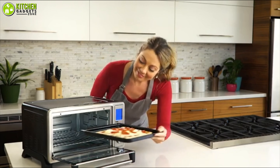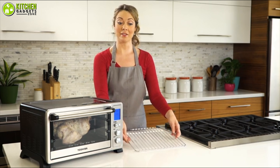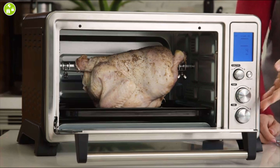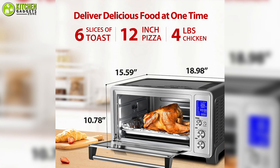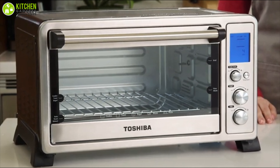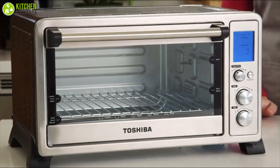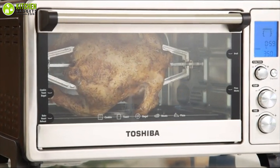It features 1500 watts of power with a convection fan which circulates warm air to ensure a faster and more balanced baking experience. As it has a fairly large interior, you can easily fit up to six slices of bread, a 12-inch pizza, multiple cookies, and four pounds of chicken. Be smart and get the convection toaster oven from Toshiba to make sure you get a bang for your buck without spending a ton.